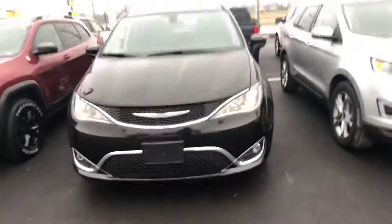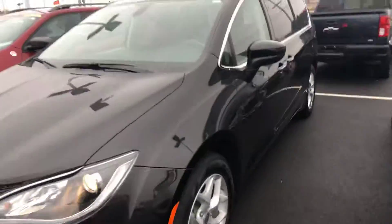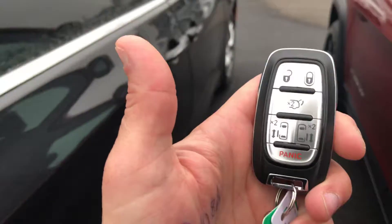Hey guys, Josh out here at Mobley Motors doing another video for you on this 2017 Chrysler Pacifica. It is black. These things are sharp and you usually don't see them this new on the pre-owned side. This does have the remote opening doors and liftgate.